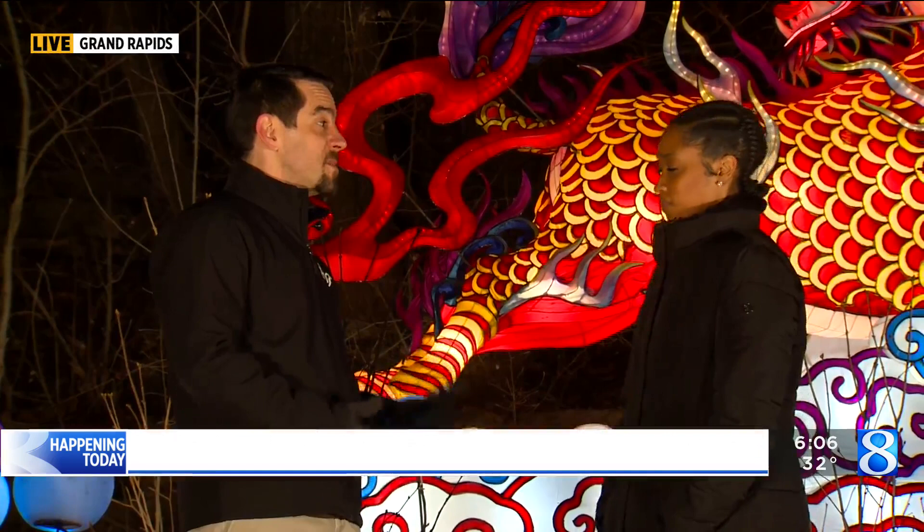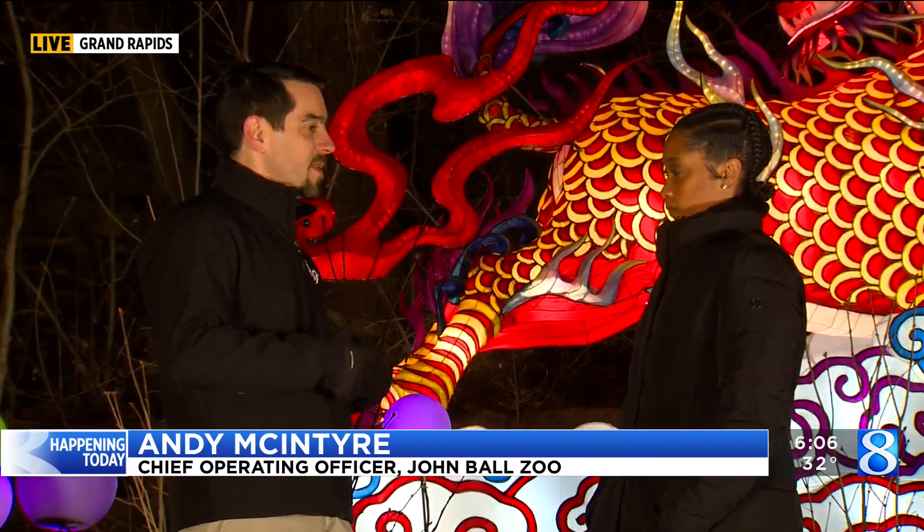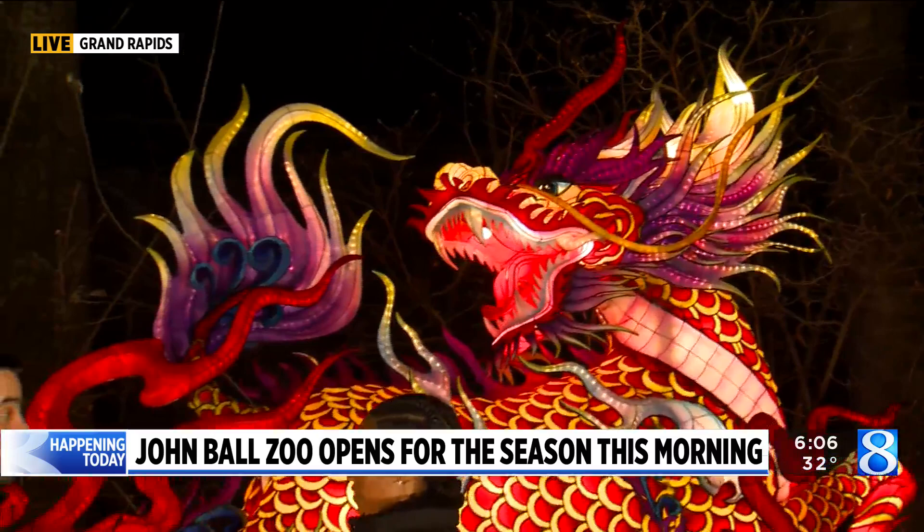April 19th is when this begins, but between now and then, every day at the zoo you're going to see more and more of these get added for when we unveil it. It's in the evenings for people to see lit up and participate and come to the Grand Rapids Lantern Festival. We'll talk about the different lanterns and where people can see them across the zoo.